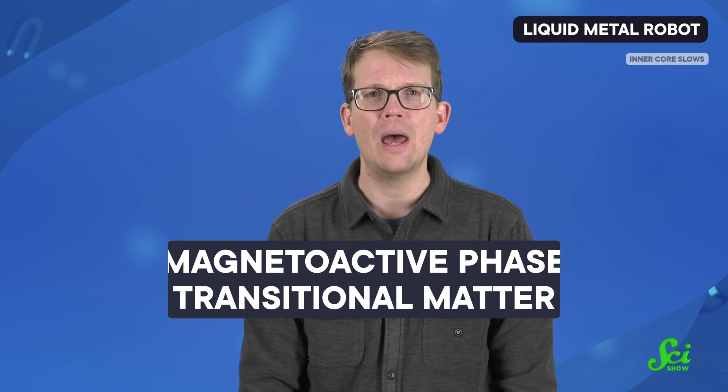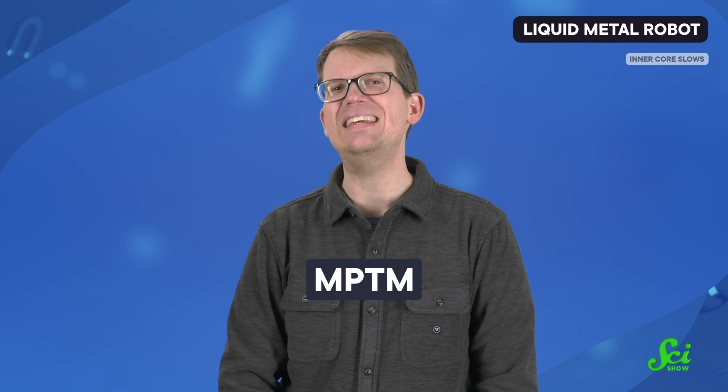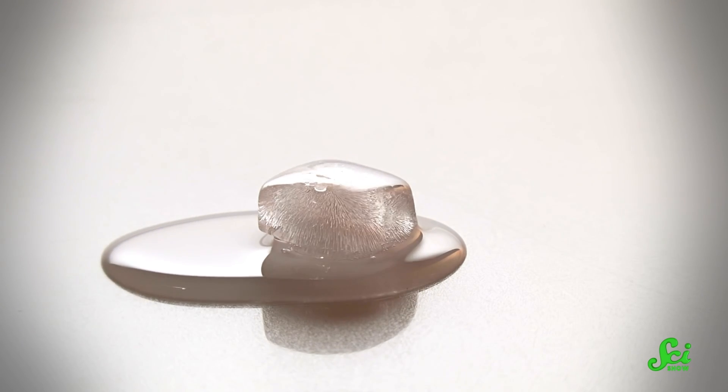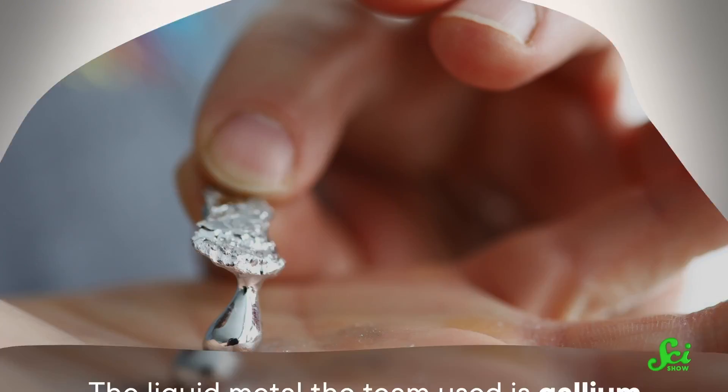So an international team of engineers developed a new liquid robot by mixing in solid, microscopic magnetic particles to get the best of both worlds. They call it Magnetoactive Phase Transitional Matter, or MPTM. By using magnets to push and pull the magnetic particles, MPTM can shapeshift to perform tasks in the same way some soft robots do. And much like the T-1000 from Terminator 2, it can also change from solid to liquid and back.